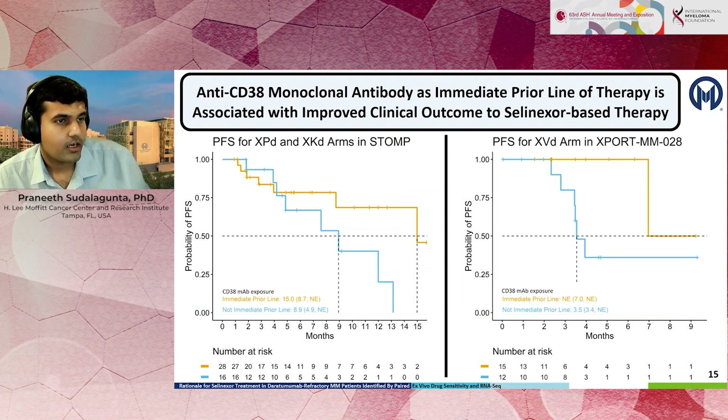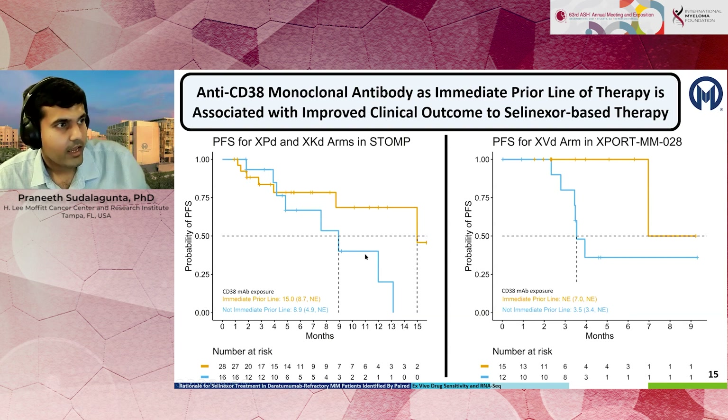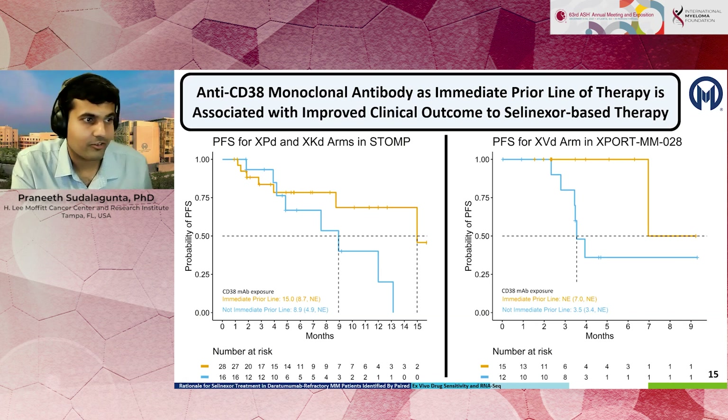We then wanted to determine whether this phenomenon is observed in a clinical setting. We relied on clinical trial data from two trials — STOM and EXPORT-028 — dividing the selinexor-based arms into two cohorts. The yellow line represents patients who received a prior anti-CD38 monoclonal antibody like daratumumab, and the blue line represents those who did not. In both trials, patients in the yellow line had longer progression-free survival, confirming they are more sensitive to selinexor after exposure to daratumumab.